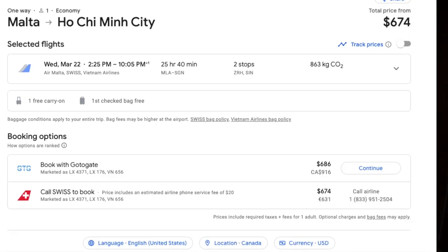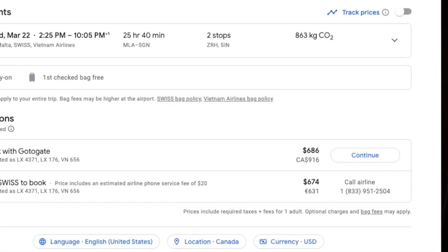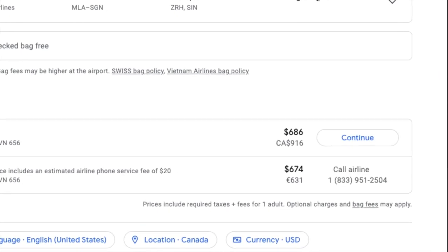Another drawback of using Google Flights is that you will occasionally see outdated or inaccurate pricing. Sometimes you see a great deal, but then you click on it and when you go to actually make the flight purchase, it will show you a higher price tag, or there is no way to book online and you are instructed to call the airline instead.